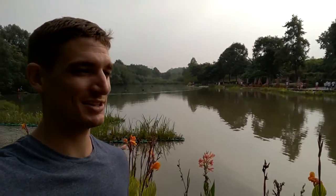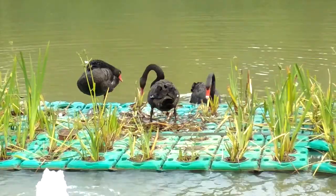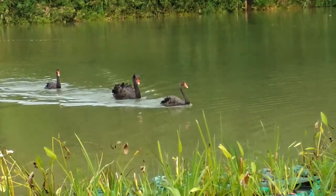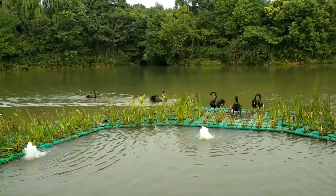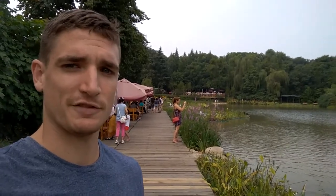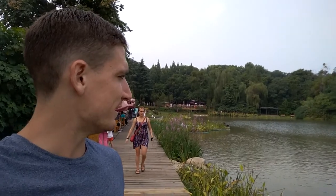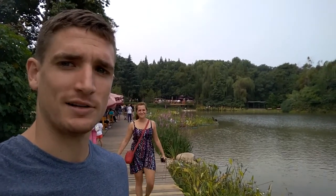We've got Swan Lake behind us and we've seen some pandas — they're so cute and fluffy. Cash is looking at the black swans. They're pretty interesting. They have nice coffee shops here, some restaurants. We just had a coffee for 40 Kwai each — pretty expensive but a nice chill spot.